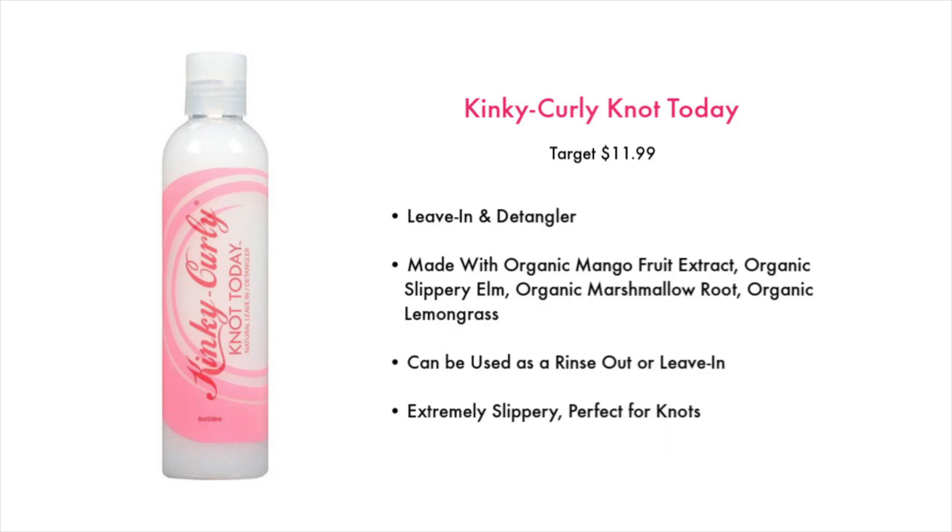Let's start with the lotion leave-ins — these are the ones on the creamier side that I like to use on wash days. I only have about two I'm currently using. The first one is the Kinky Curly Not Today, which you can find at Target. It's a leave-in detangler made with organic mango fruit extract, organic slippery elm, organic marshmallow root, and organic lemongrass. You can use it as a rinse-out or as a leave-in. It's extremely slippery and really perfect for knots.